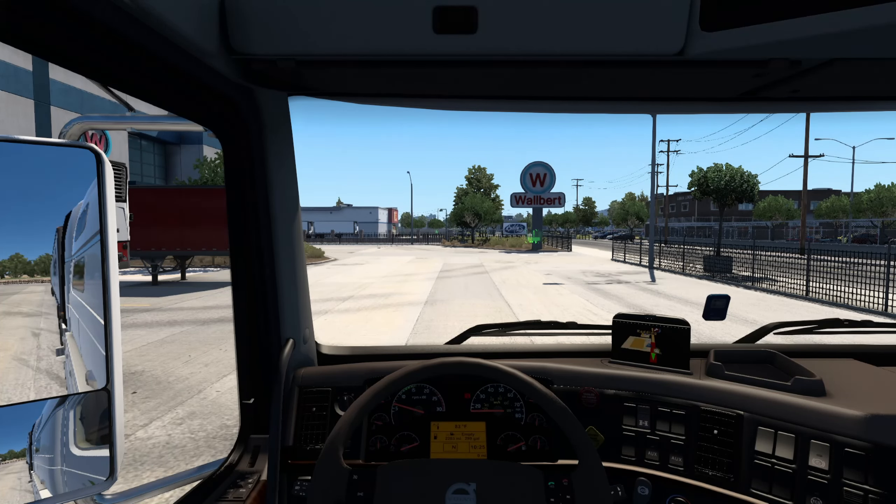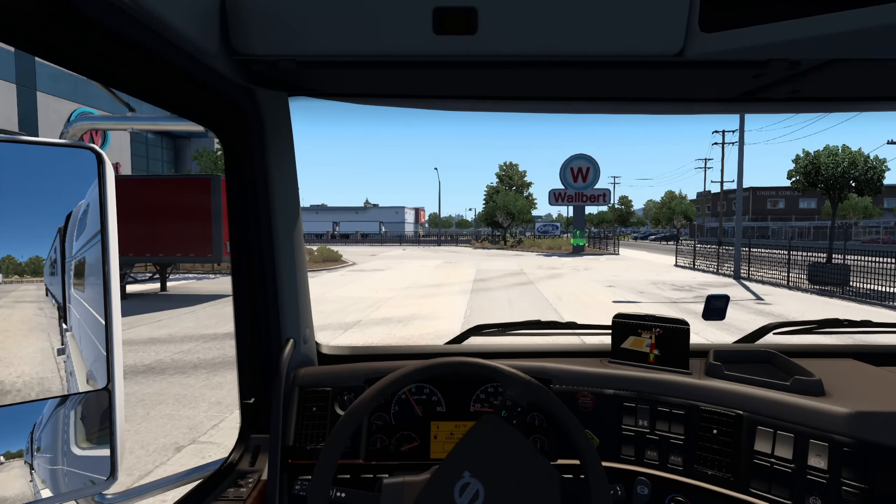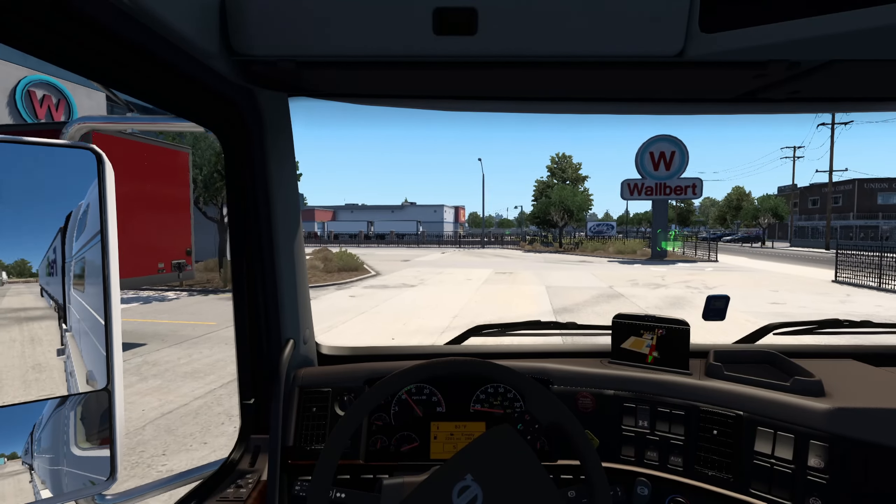Sounds pretty good to me, just saying. Let's go ahead and roll out of here. I am actually back in California — at least the northern section of California.